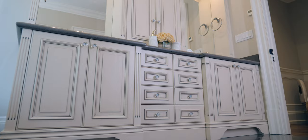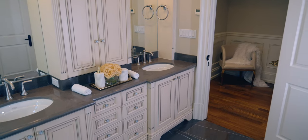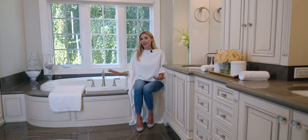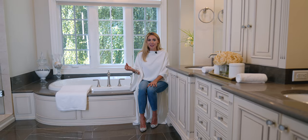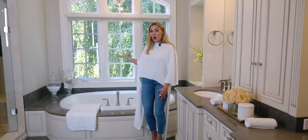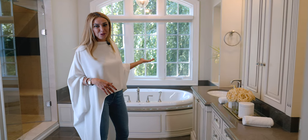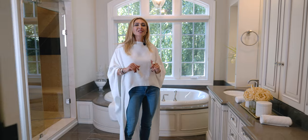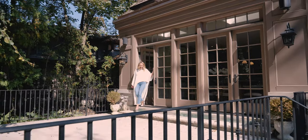This is a truly elegant primary ensuite. There are so many beautiful details — from the choice of cabinetry and finishes to the stone tiles on the floor with marble inlays going around for that beautiful design, all the way to this stunning window behind me with the weeping willow tree just behind it. From the view to the finishes, this is definitely a luxury primary ensuite.